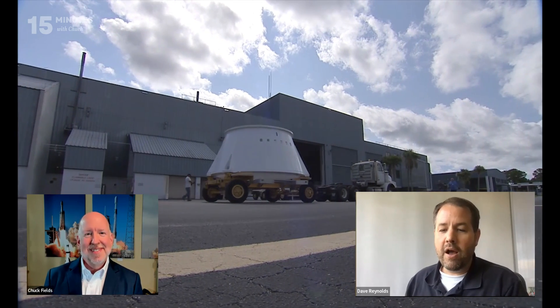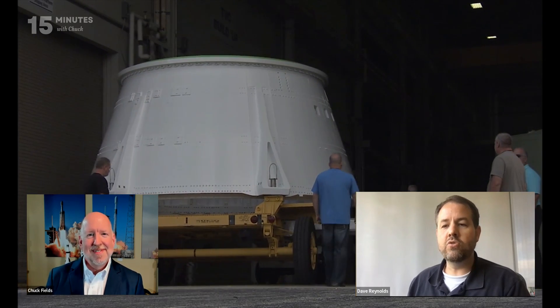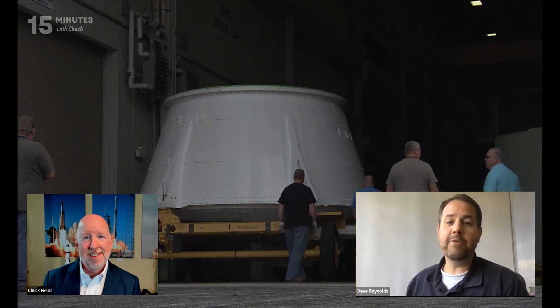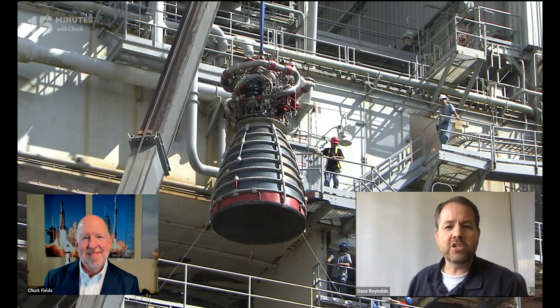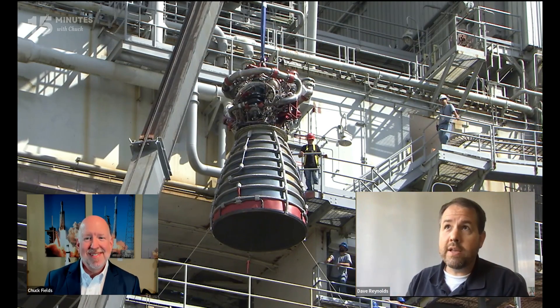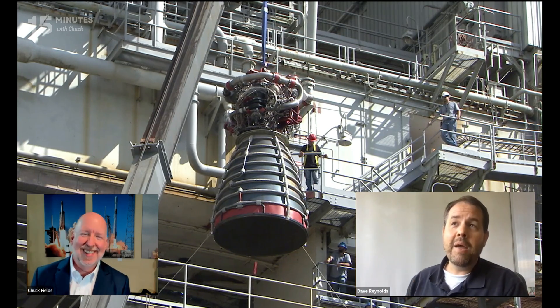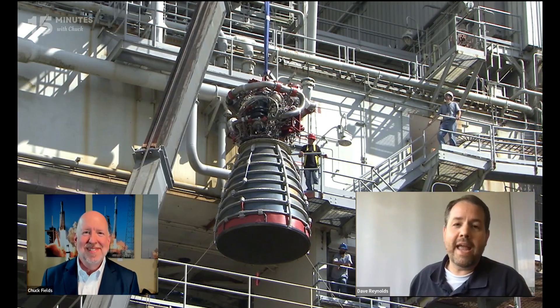Morton Thiokol at the time, now Northrop Grumman, were the ones that built that booster. I knew they were building new boosters to get back to flight after Challenger. I wrote to them and said I would love to have any information you have. They sent me a poster — it's a pretty famous poster in the space community called T+30. It's a picture of the space shuttle flying straight up, a really beautiful painting. Right over here on my office wall is that original painting poster. It's nice and faded, had plenty of sunlight on it, but I keep it there to remind me of my roots and what got me into this business in the first place.